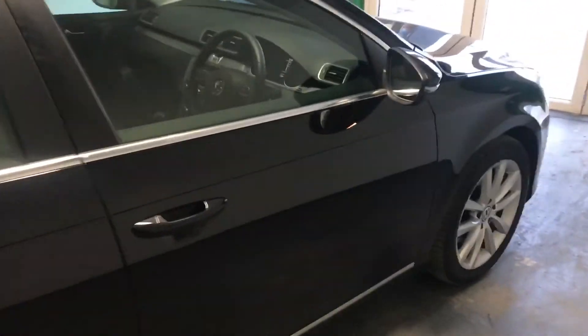You have a full black leather interior. In the rear there are ISOfix points for child seats. This is a one-owner car and it comes with a full service history.